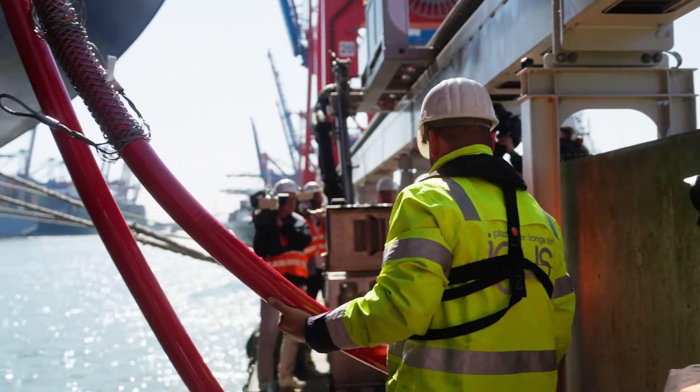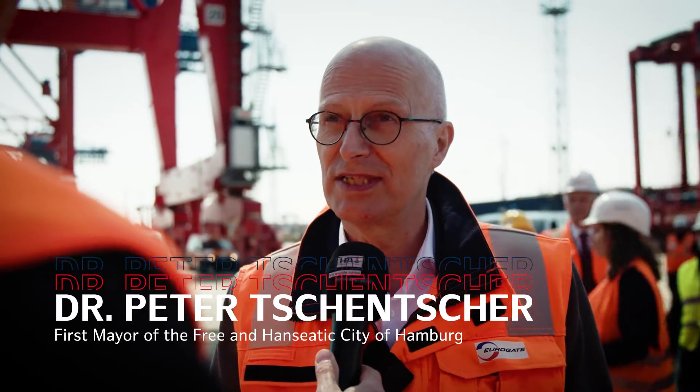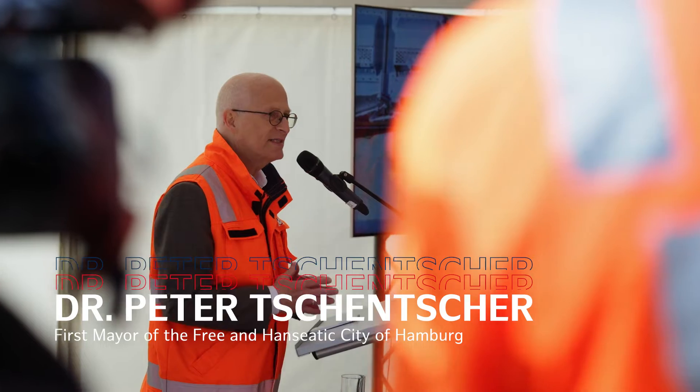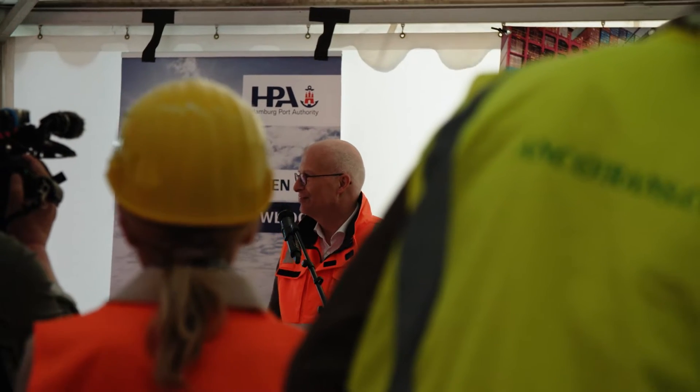There's a lot of talk about climate neutrality in the shipping industry, but you have to create the right conditions for that. Shore-side power technology is an important part of European ports' climate protection strategy. We're the first to really put it into practice, because the technology has been trialled in Hamburg for several years. It needs testing because it's not easy to connect such a large container or cruise ship to the shore power supply.